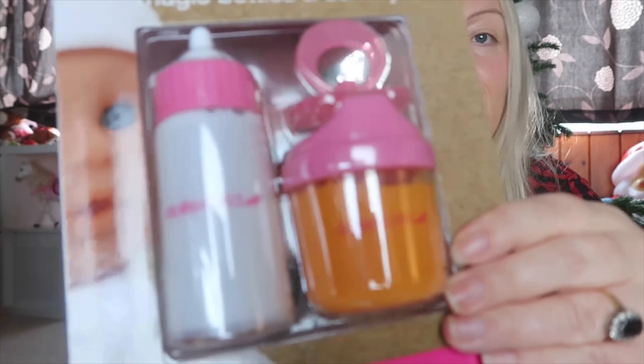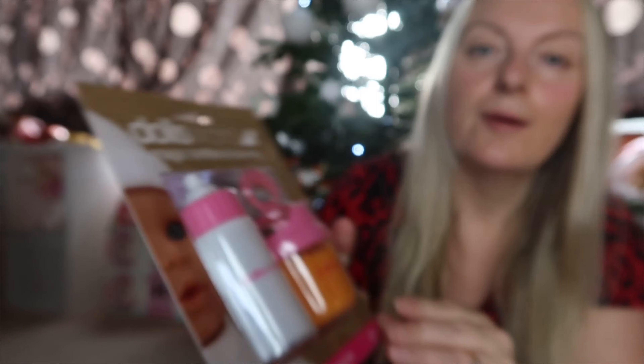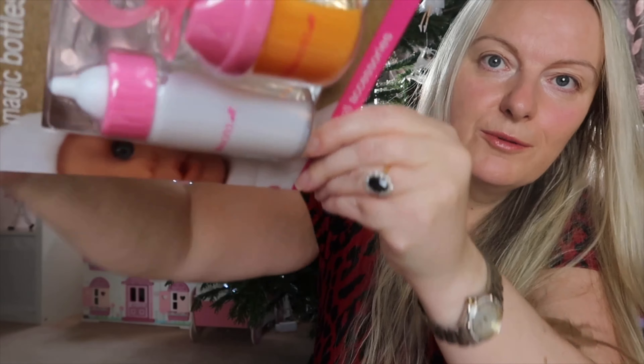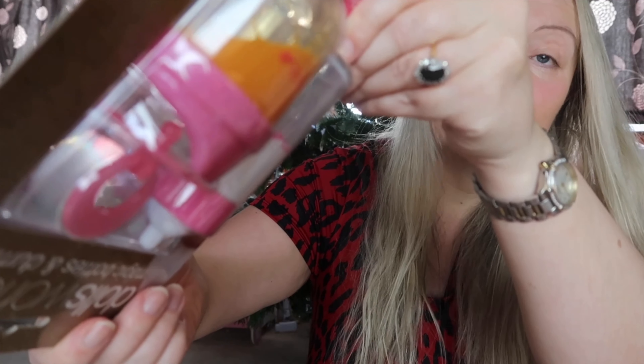Next up, going with the baby theme, I've got her these little doll bottles. What I really like about them is she can really pretend she's feeding her baby because when you tip it up the juice actually goes down. She will really enjoy that — she's got a milk one and a juice one.